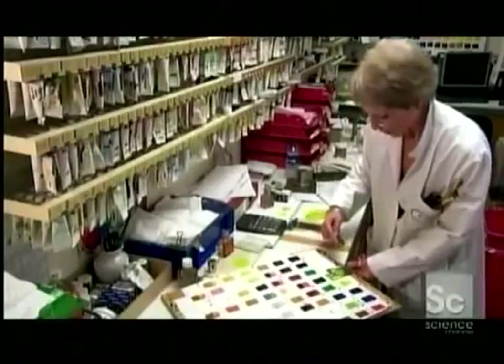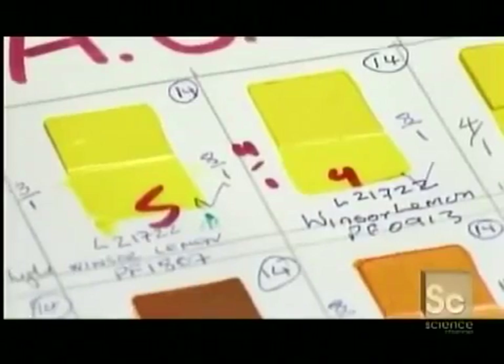Finally, inspectors time how long it takes the paint to dry to the touch. Each color has a specified drying time, ranging from two days to two weeks.